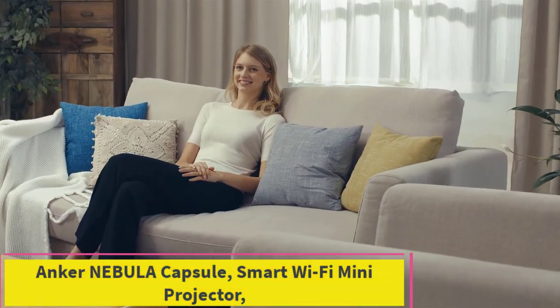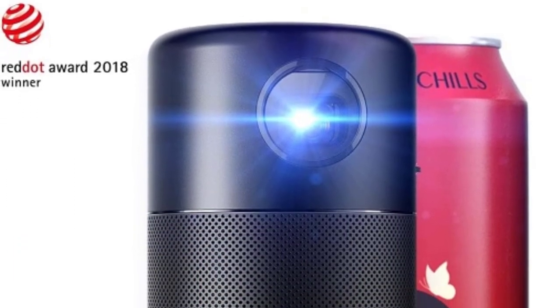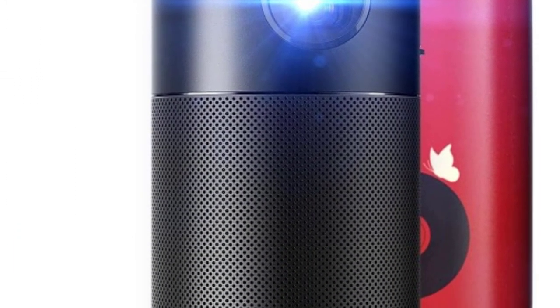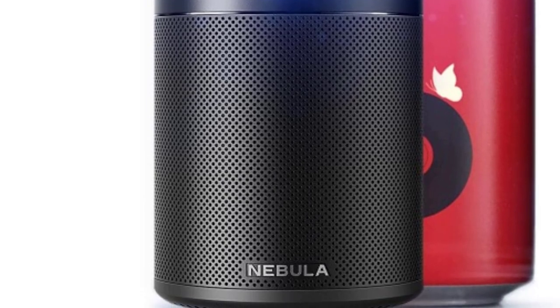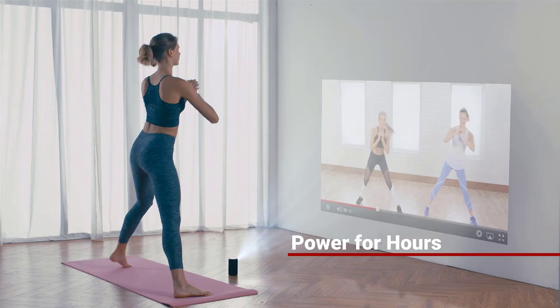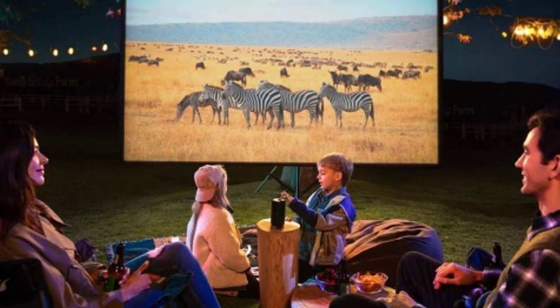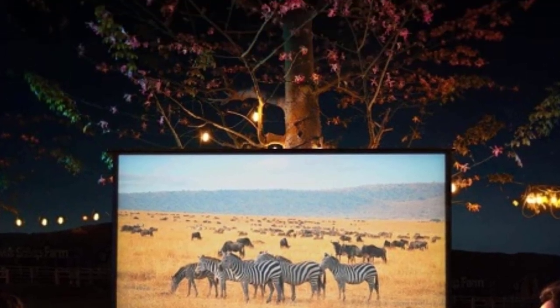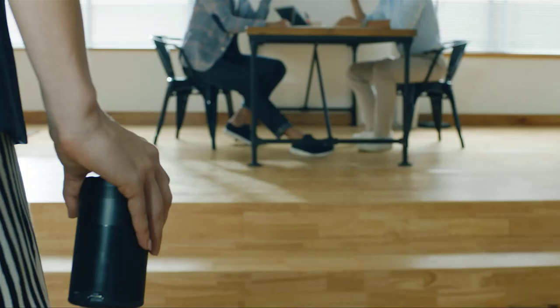Top 2: Anker Nebula Capsule Smart Wi-Fi Mini Projector. Transform any space into a cinema with the Anker Nebula Capsule Smart Wi-Fi Mini Projector. Boasting 100 ANSI lumens, it delivers vibrant and clear visuals, ensuring an immersive viewing experience whether you're indoors or outdoors. Equipped with a powerful 360-degree speaker, it fills the room with rich, immersive sound, eliminating the need for external speakers.